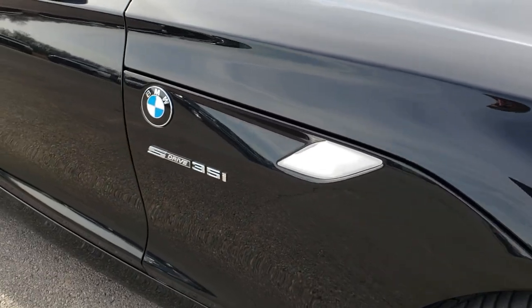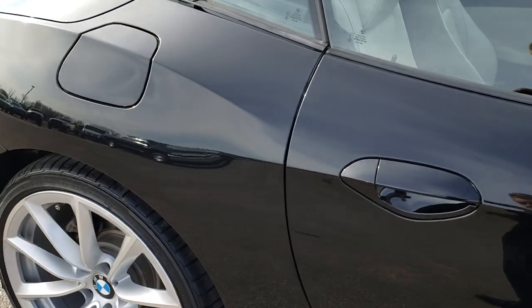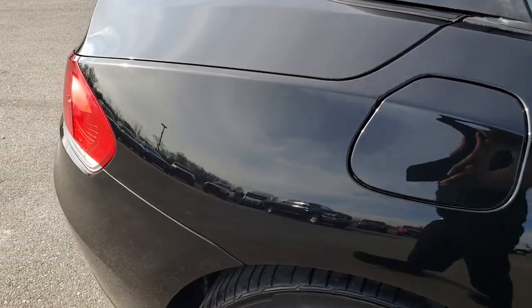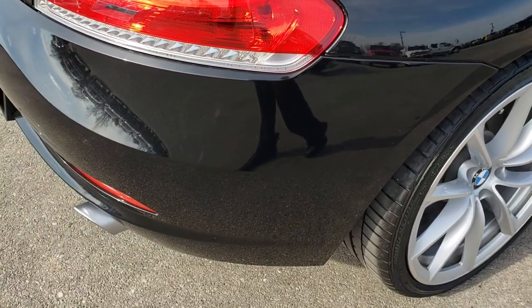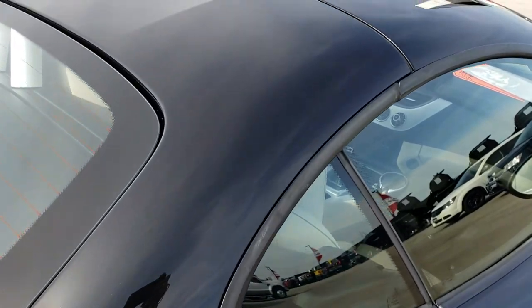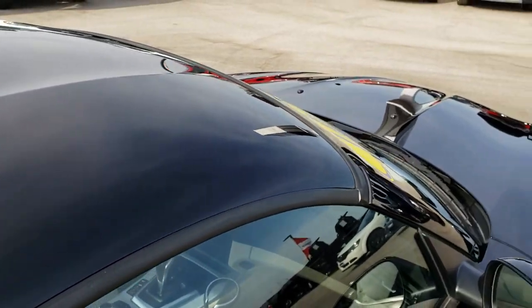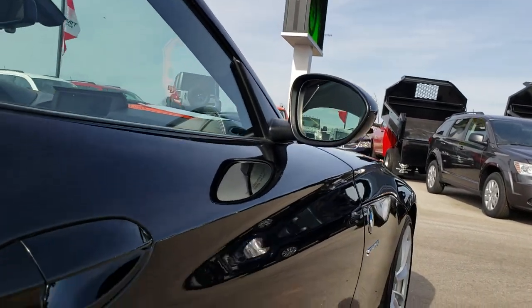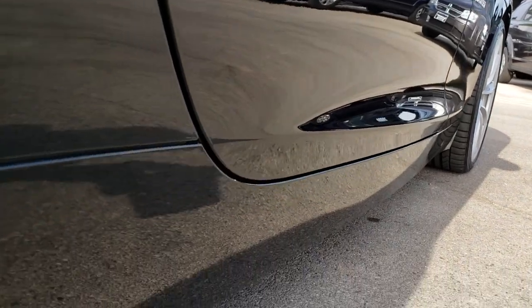As you go down this side of the vehicle you can see just how clean the body is — how reflective, mirror-like, and glass-like that paint is. We take these HD videos so if you are far away, or even close by but cannot make the trip down, you can still see the car, hear the car, and have confidence in the vehicle before you even get here. Very clean down this side of the car; I didn't see any dents or dings.